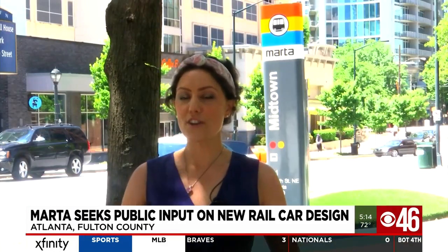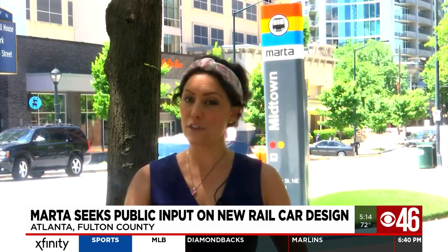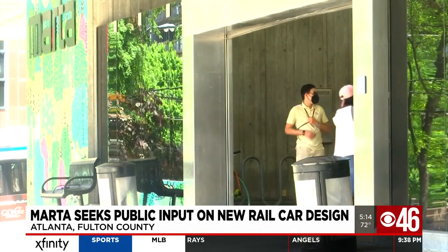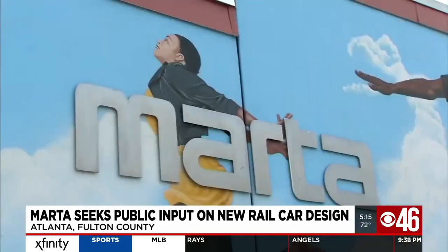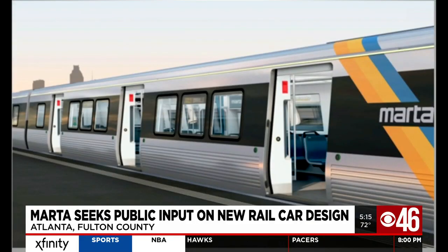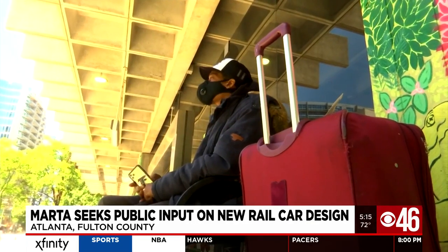New railcars are in the works and MARTA is asking for your input. Before COVID, on an average weekday, more than 362,000 people used the Metropolitan Atlanta Rapid Transit Authority. Upgrades and improvements are always welcome for people like Anthony Evans, who says he usually rides it two or three times a week.